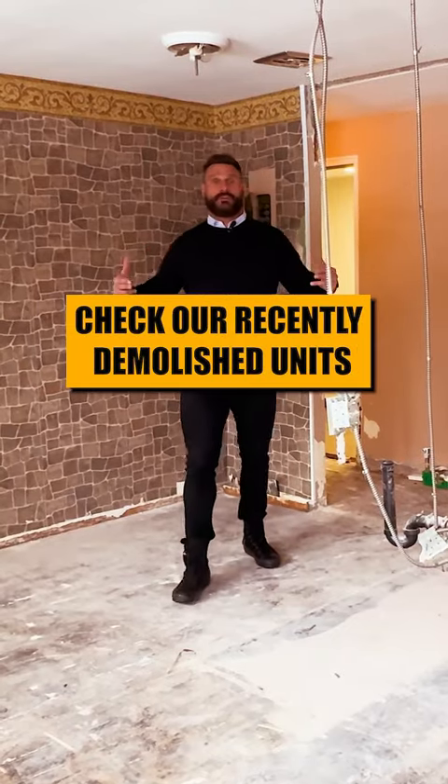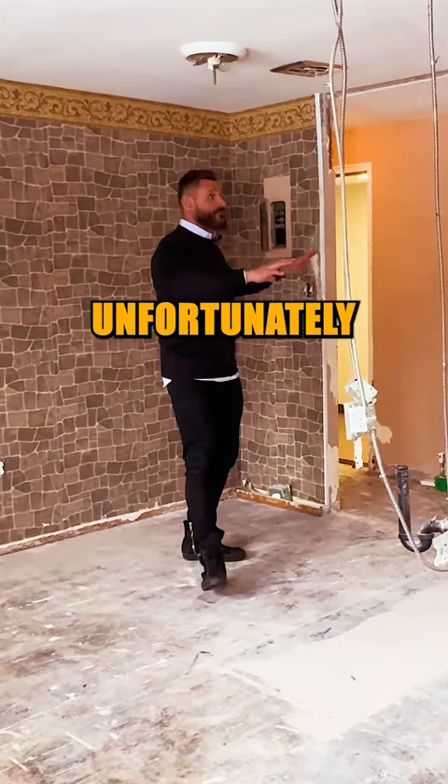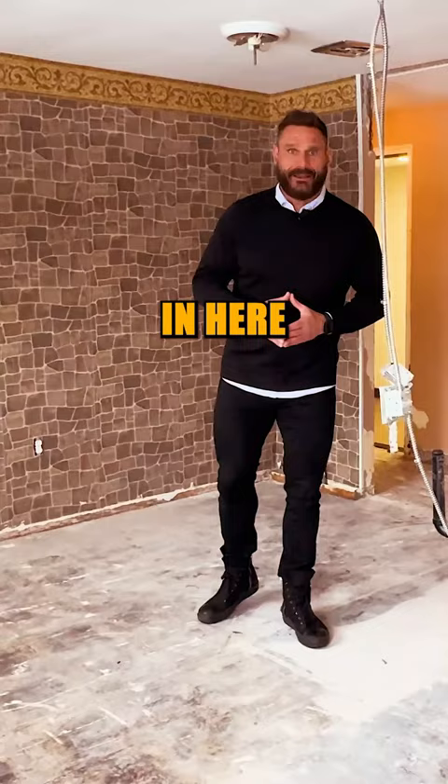We're here in one of the recently demolished units. Prior to the demolition we had an original unit with its original floor, its original kitchen, and these most unfortunately colored walls. You can just see based on the wallpaper from what era this building was. We had an extremely efficient demolition crew in here.